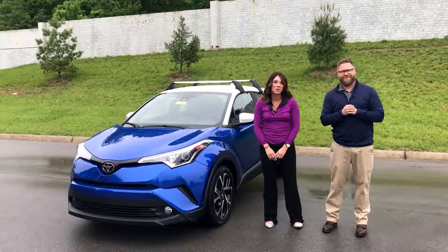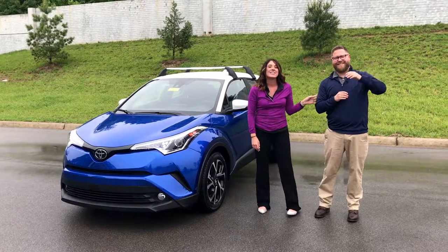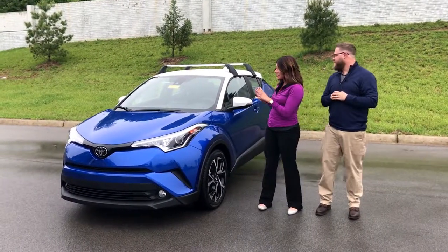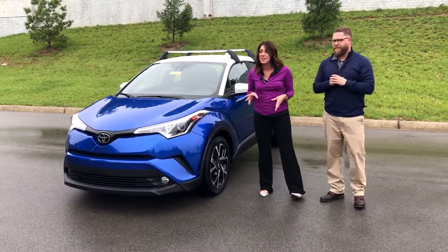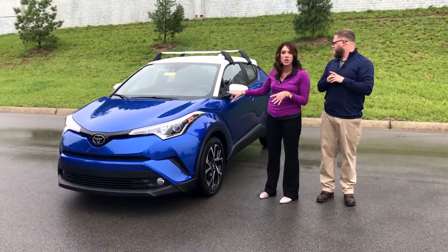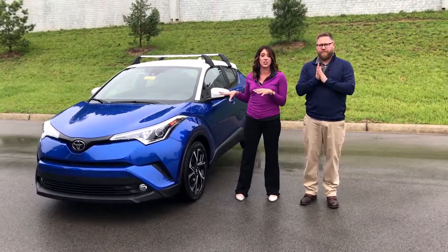Hey, you guys, this is Gabrielle with Oxmoor Honor Group here at Oxmoor Toyota today, and I'm here with Chuck Schumann. Hi, guys. We're very excited. This is our second 2018 Toyota CHR that we've received. Now, as you can see, this one is in that two-tone, but I'm going to have Chuck go over some more details on the exterior with you guys.